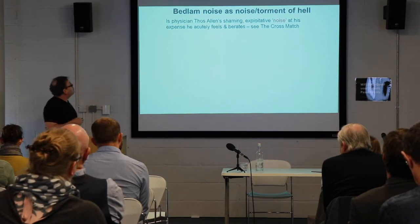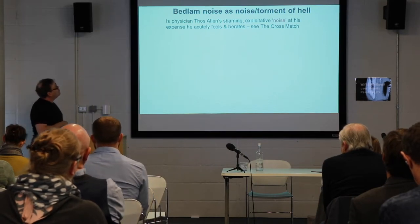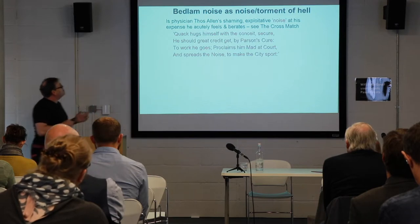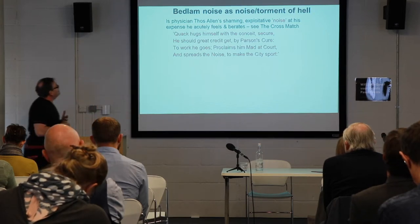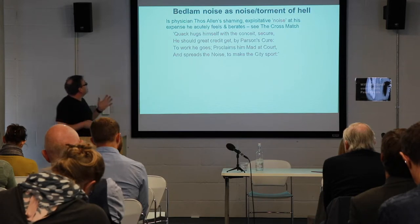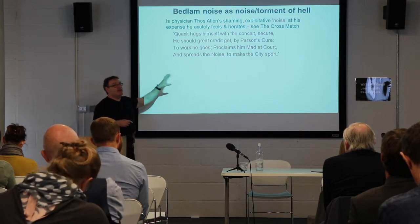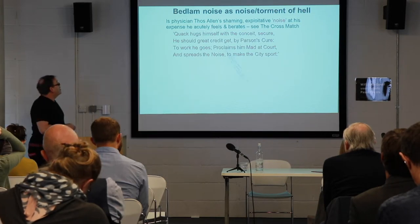Many of the accounts I'm talking about play on the experience of visiting Bedlam as a kind of torment or noisy hell. But the exploitative noise Carkesse is most worried about is actually physician Thomas Allen's noise — making his case public. As he wrote: 'The quack hugs himself with the conceit secure he should credit get by parson's cure; to work he goes with crazy medical, spreads the noise.' The noise here is actually the making public of his case.